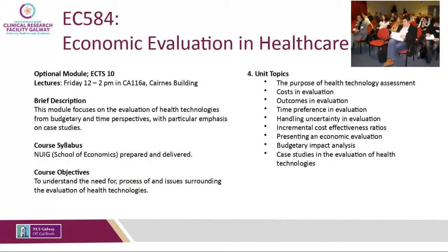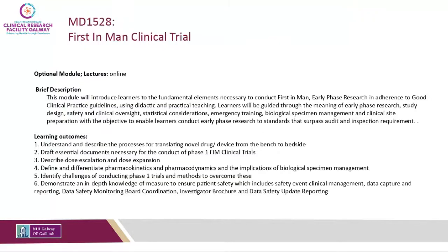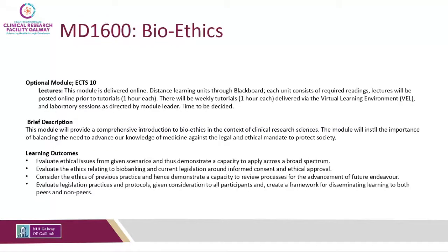There are also optional modules available in semester one. Economics Evaluation in Healthcare is delivered by colleagues in the School of Economics. Phase 1 Clinical Trials focuses predominantly on early phase clinical trials and how they differ from Phase 2, 3, and 4. We also offer a Bioethics module online, which looks at biospecimen research and the ethics surrounding collecting specimens such as tissues, blood, and saliva for research purposes.